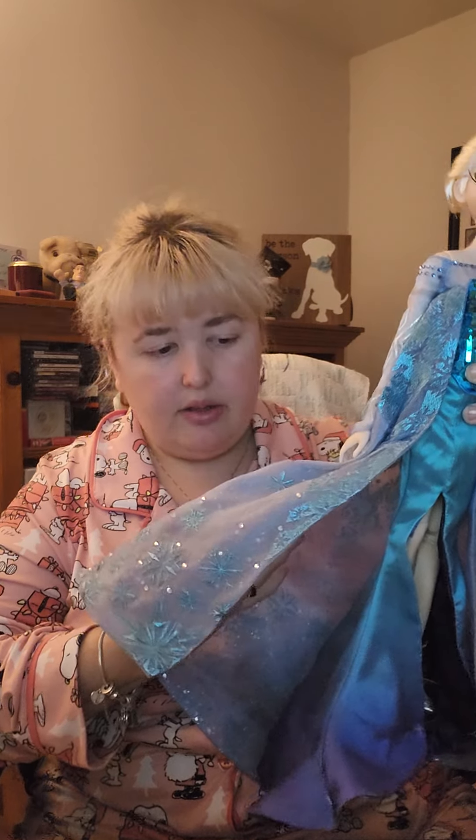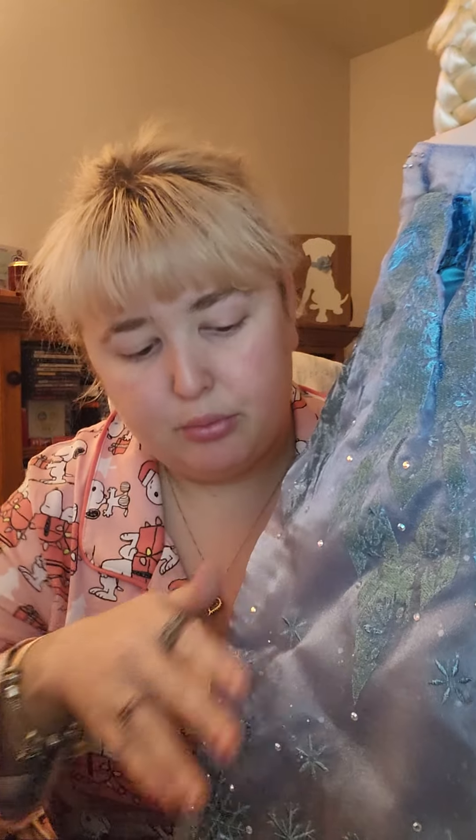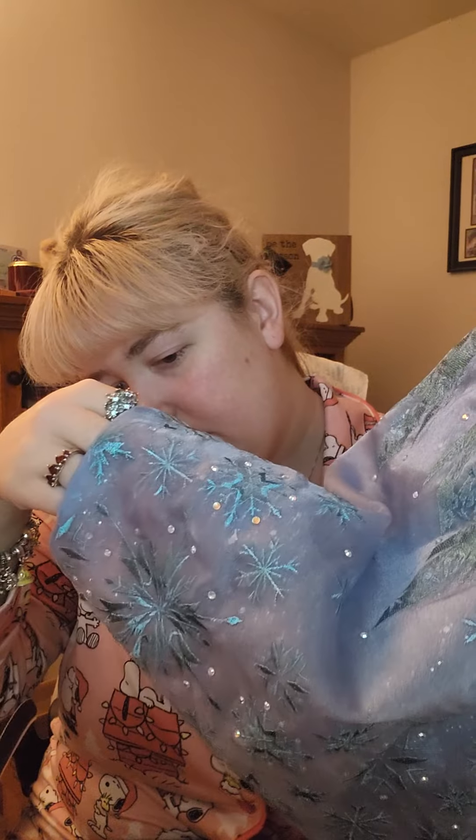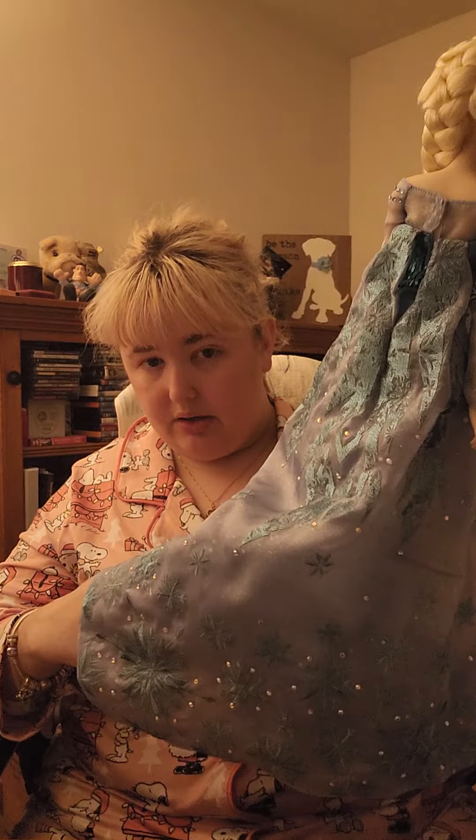I just noticed her cape looks like it has an extra layer under it with all those sparkles — I thought it was just the one layer on the top with the snowflake embroidery. I didn't see the sparkles underneath — that is stunning. Tell me that is not the most gorgeous thing you've ever seen. The more I look at these, the more I'm happy I got them.